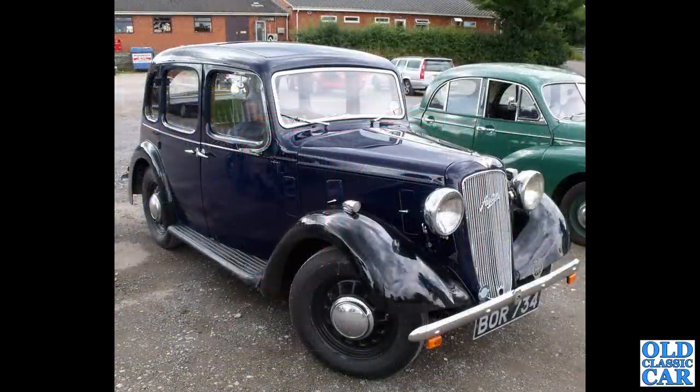Now to an Austin 10 Drivers Club rally many years ago. We've got BOR734, which is another example of the Austin 10 Cambridge. This one is currently sold and out of use, first registered September 1936.